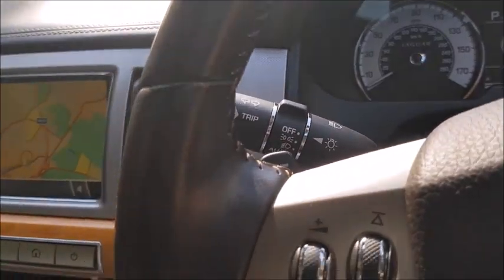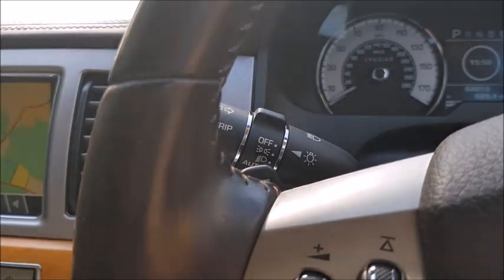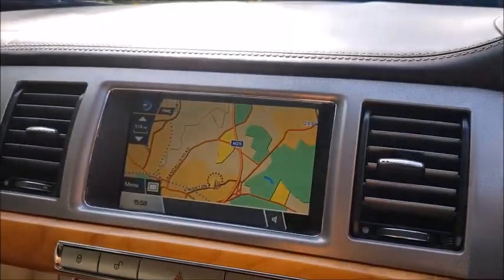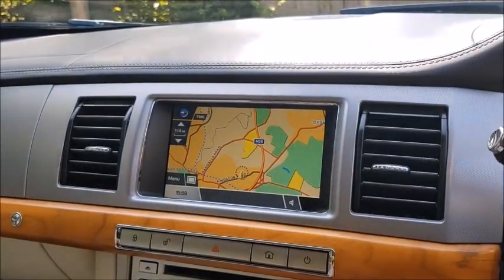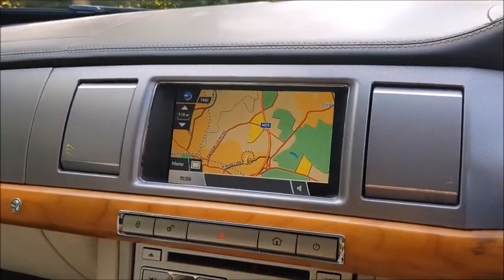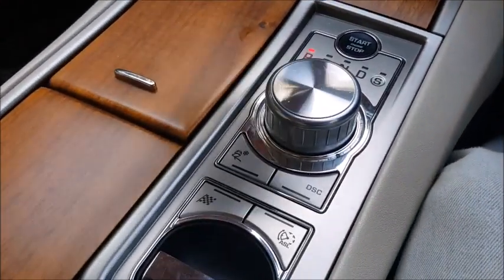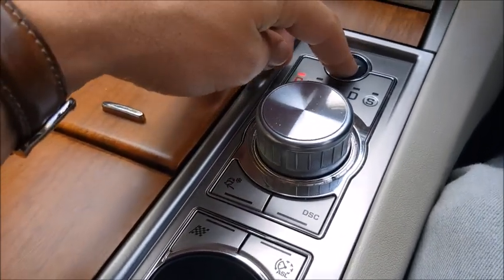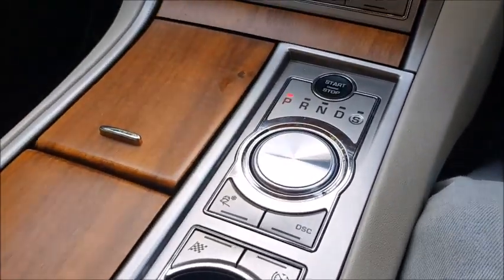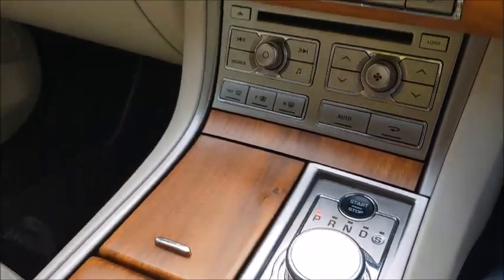Further features: automatic headlights, automatic windscreen wipers. The headlights are Xenon adaptive lights, so they will follow you around corners. When you're not using the climate control system — as with a lot of Jaguars — you just turn it off and the air vents close up, just to stop dust from getting in. Similarly, with the control knob for the gear shift, when you turn the engine off that sinks back down into the main console. So beautifully finished — unrivalled really in that sort of way.